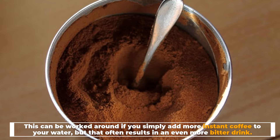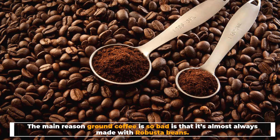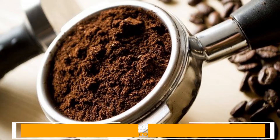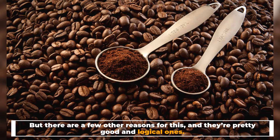Number four: instant coffee is often poor quality and cheaper. This is always a problem for coffee drinkers, but the advantages sometimes outweigh the lack of quality. Instant coffee is almost always made with robusta beans — number five. Robusta brings a lot of caffeine to the drink and has a strong enough flavor, and there are a few other logical reasons for this as well.